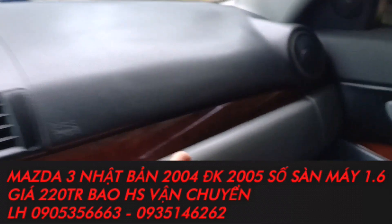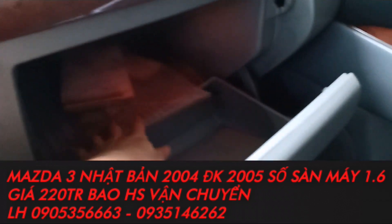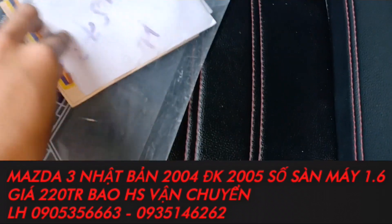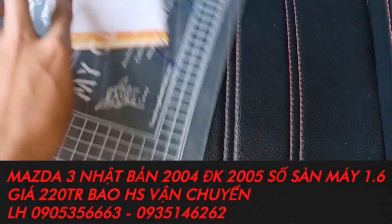Em mở cho anh em nghe xíu thôi, chứ bản quyền rất là phiền phức. Xe đầy 2.4 đăng ký 2.5 nha. Có đèn bên trong đầy đủ hết. Xe nói chung không thiếu cái gì. 2.4 đăng ký 2.5, Mazda 3.